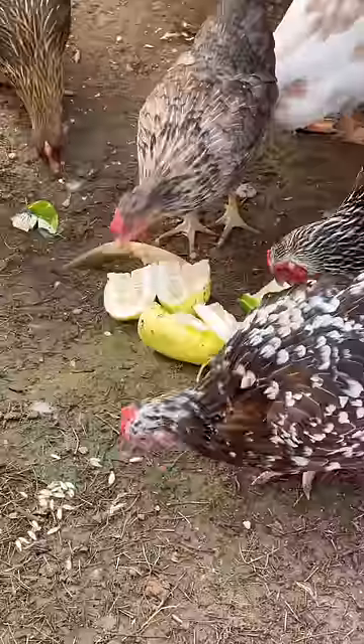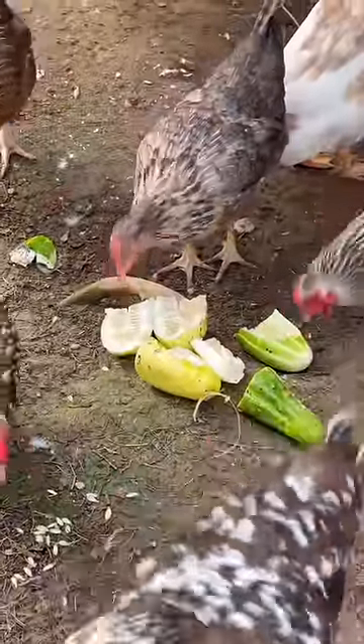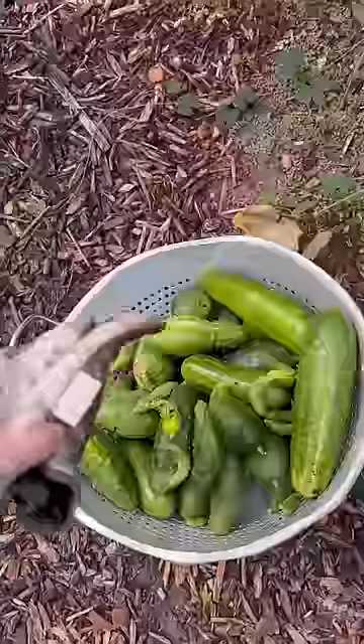The cucumbers that were hiding underneath the rest of the plants are going to the chickens because they're a little bit too big to be tasty, and the chickens and the ducks are very excited as we go. Not bad for my last cucumber haul.